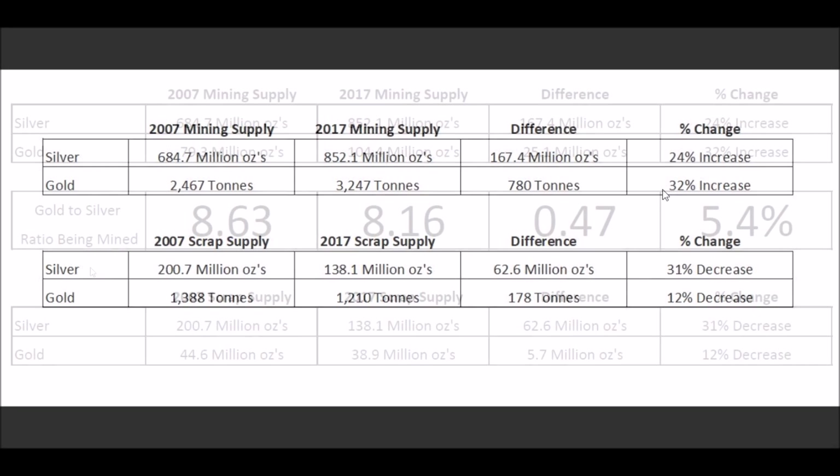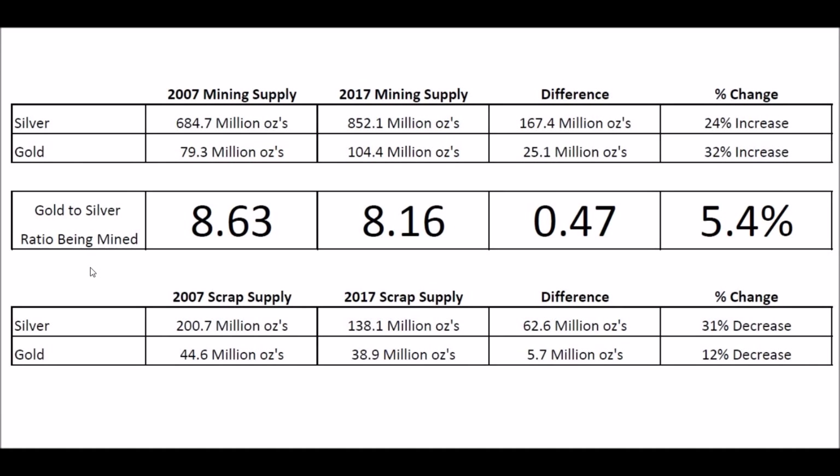So I wanted to take a deeper dive into that and look into why that may be, because I've come across some pretty interesting stuff. I wanted to get some more data points to figure out what's really going on here. What I did was I actually calculated out the gold-to-silver ratio being pulled out of the ground. Back 30 years ago it was around 10, then it got to around 9. Well, in 2007 that ratio is actually 8.63 — basically just dividing how much gold is coming out of the ground compared to how much silver.